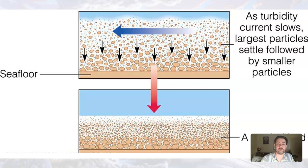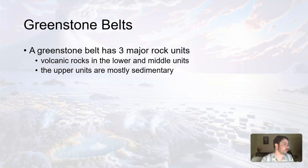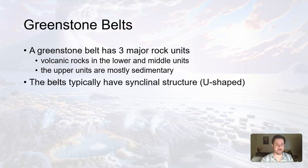What these greenstone belts are showing is that these sedimentary rocks — like most sedimentary rocks on Earth today — were initially deposited as sediment in or near the shallows of the ocean. So these greenstone belts have a tie of formation to being below sea level.